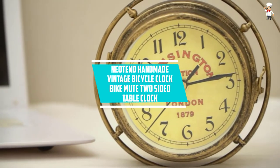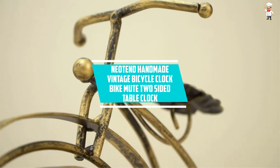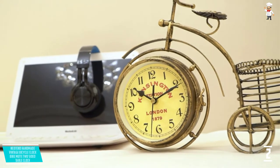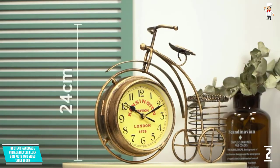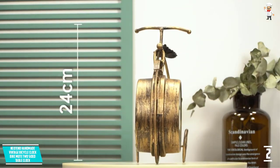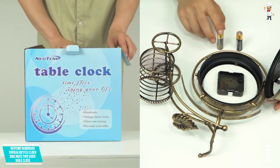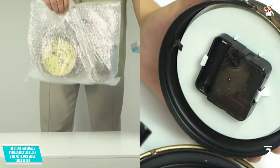At number two: Neotend Handmade Vintage Bicycle Clock, Bike Mute Two-Sided Table Clock. This vintage clock comes in an entertaining bicycle frame design that can be mounted on any surface or tabletop. The design features a big wheel case for the clock and a basket on the rear as a pen holder.